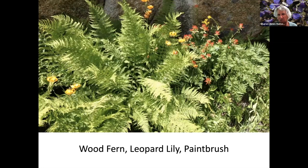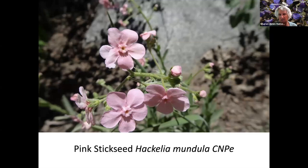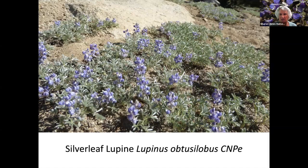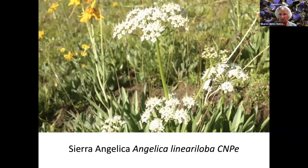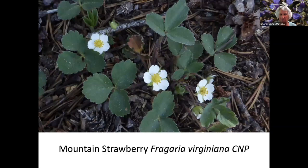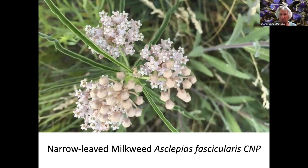Wood Fern. The Leopard Lily in the middle top there, and the Paintbrush. Pink Stick Seed — because it has a sticky seed. Tory Blue-Eyed Mary. California Valerian. Bog Shooting Star. Silver Leaf Lupine. Silver Sierra Angelica. Shrub Creek Groundsel and a Sierra Pincushion on the right. Foothill Gillia. Mountain Strawberry. Another kind of milkweed — Narrow Leaf Milkweed.